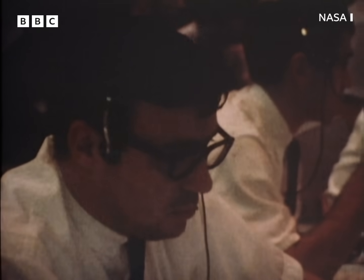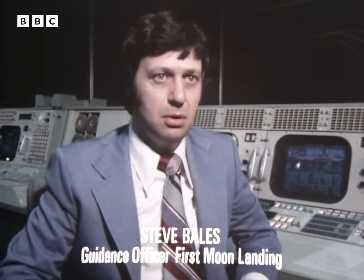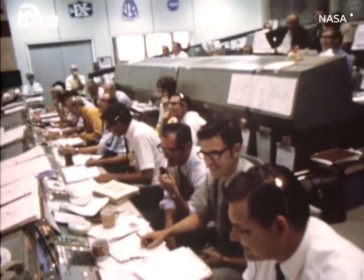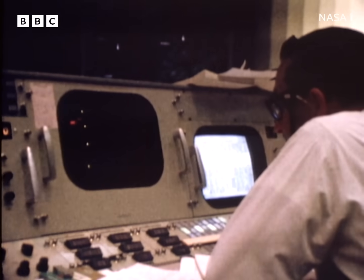This is the guidance officer Steve Bales. He was monitoring navigation and any navigational involvement on the part of Apollo's computer. Unfortunately, we had started the lunar guidance computer off with a navigational error — approximately 14 miles per hour. That means the guidance computer thinks it is going toward the moon 14 miles per hour slower than it really is. The only thing that could save the situation was an update from the landing radar, telling the onboard computer that it was wrong. The astronauts could do nothing to help.